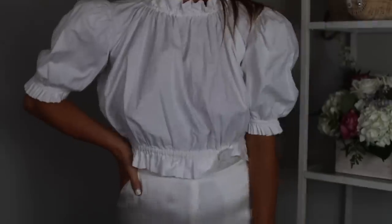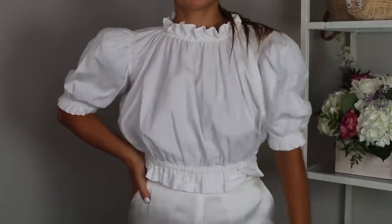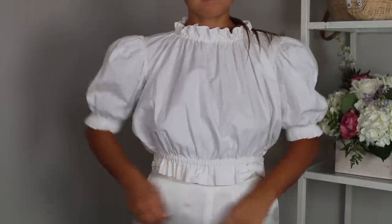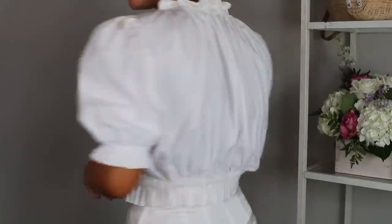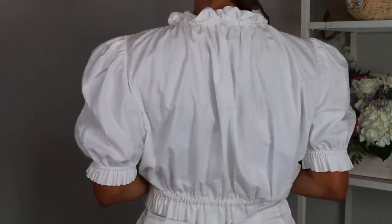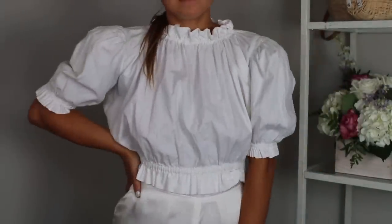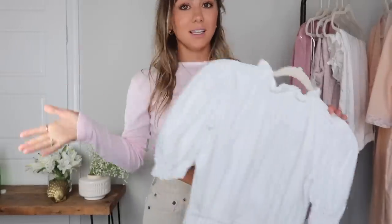Next I got a few vintage tops and I'm in love with this one. It's kind of a peasant style — I don't even know how to describe it, but I just love it. The puffy sleeves are super in right now and I feel like this was a really cool vintage find. It's just nice and plain and white — that puffy style that is very in and will just look really cool and fashionable.